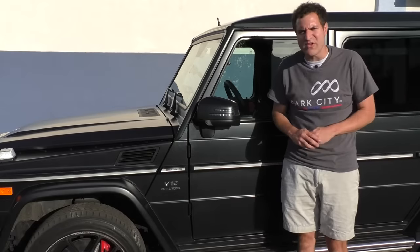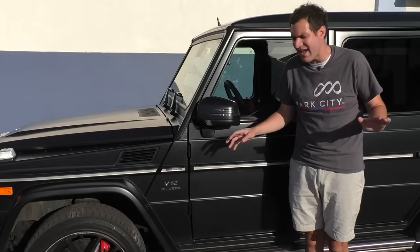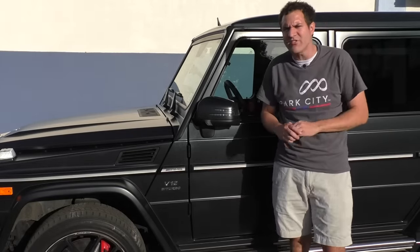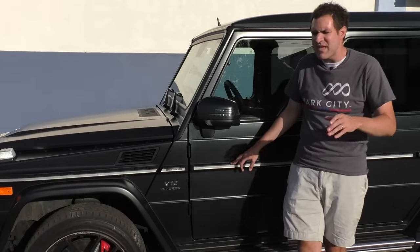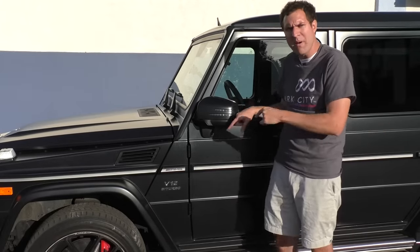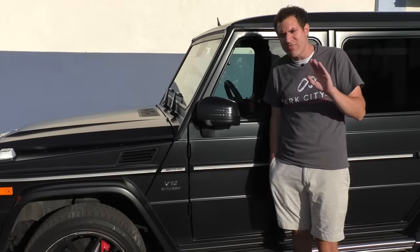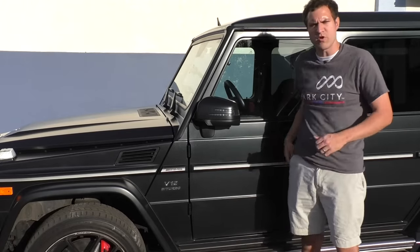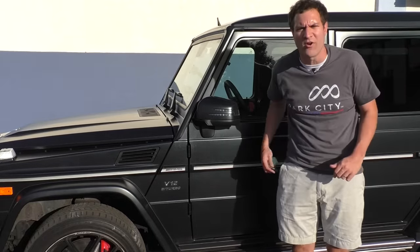The first thing you notice when you spend any time with a G-Wagon is just how old and ancient everything is, and in some cases the absurd lengths Mercedes-Benz has gone to cover that up. Keep in mind that to buy one of these you have to pay something like $230,000. That makes it ridiculous that it doesn't have keyless access where you can just leave your key in your pocket and open the door. A Toyota RAV4 has that. In this car, you've got to take the key out, unlock the doors, and then climb in.